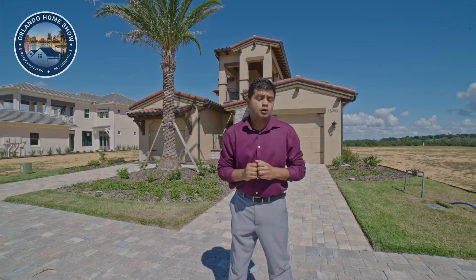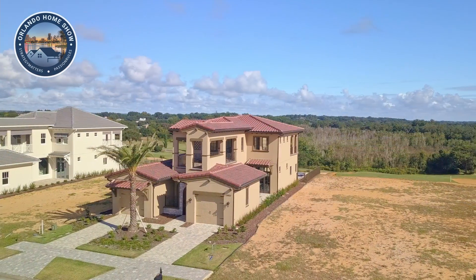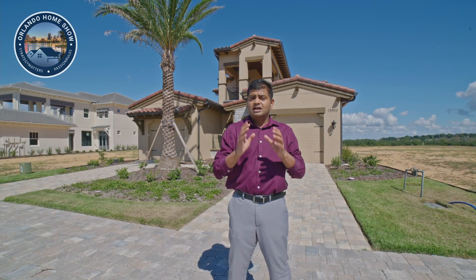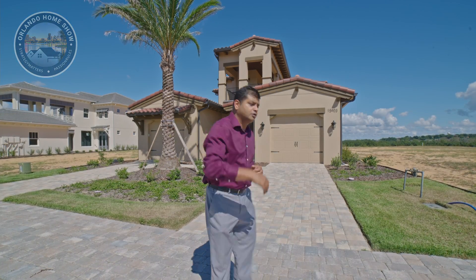Today's home is an absolute stunner with two balconies — one up front, one at the back — an open courtyard and a two-car split garage. Let's check this beautiful model out.